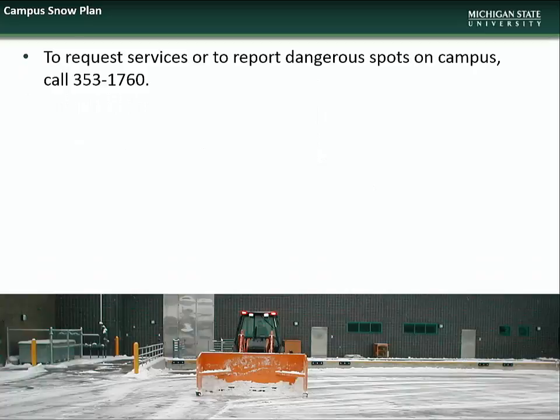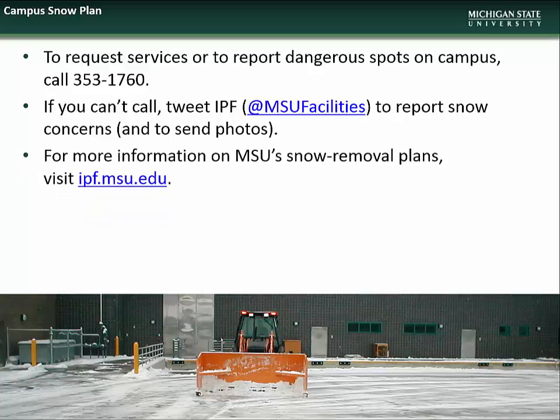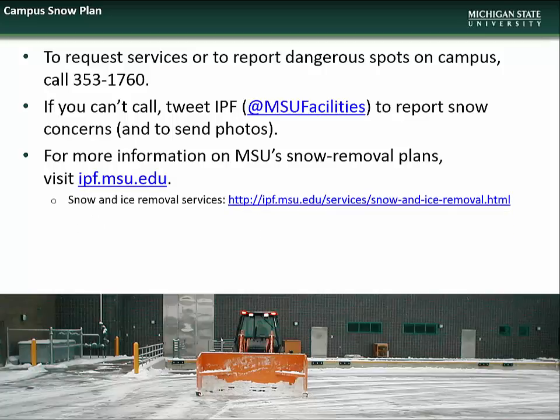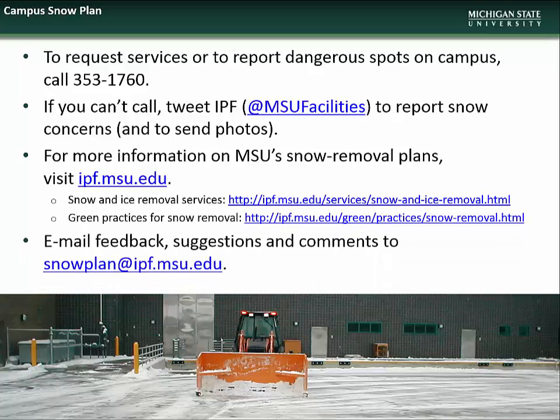Again, if you see icy or dangerous spots on campus, please call the campus operator at 353-1760. If you're not able to call, you can also tweet us at MSU Facilities. For more information about MSU's snow removal plans, visit ipf.msu.edu. There you can find information on snow and ice removal services, as well as our environmentally green efforts. You can also email any feedback, suggestions, or comments to snowplan@ipf.msu.edu. We thank you for helping us keep MSU safe during the upcoming winter season.